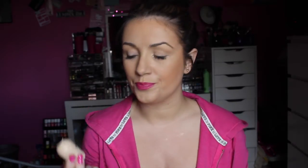First up is foundation. I've seen a lot of bloggers raving about the Makeup Revolution The One Foundation and I had to try it to see what it was all about. It came in a really small package — it was £4 and I didn't think it was going to last me very long. But it is 30ml, and I didn't realise that actually most foundations come in a 30ml packaging.